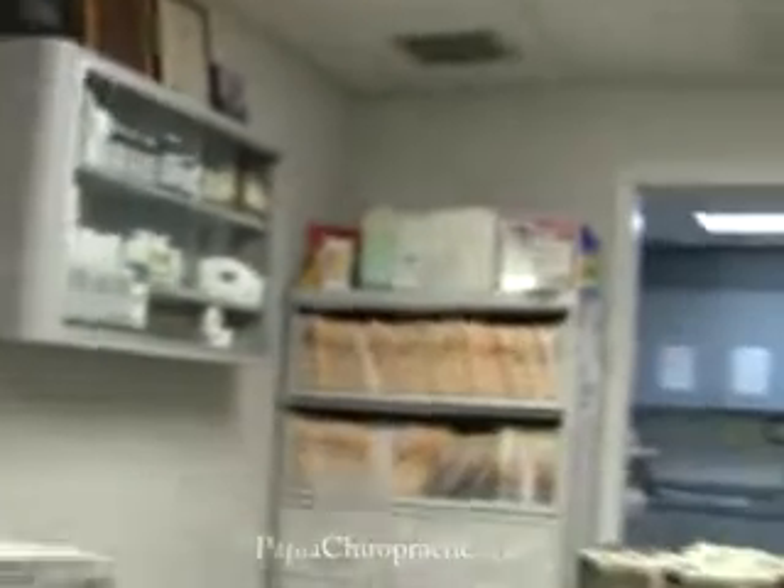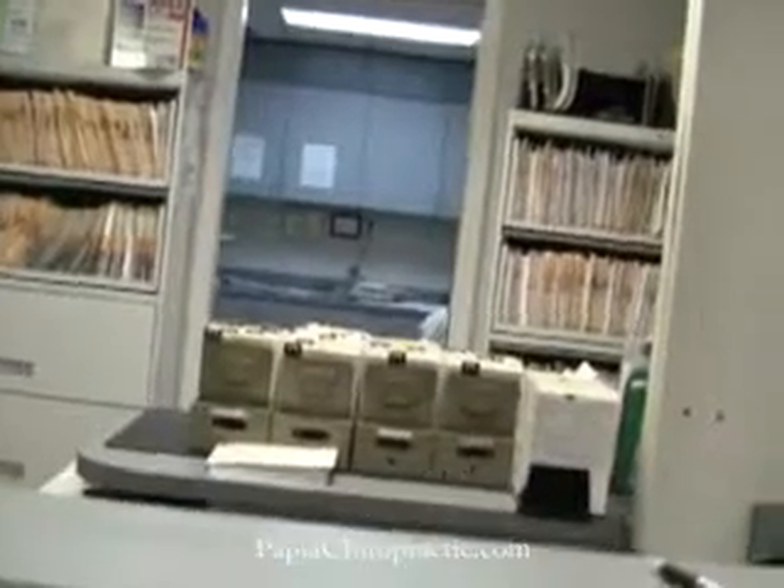As we go back into the back part of the office, this is where the insurance department is, and all of your claims are taken care of by the insurance staff back here.